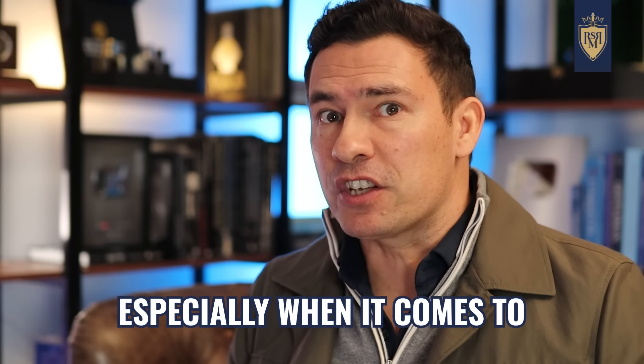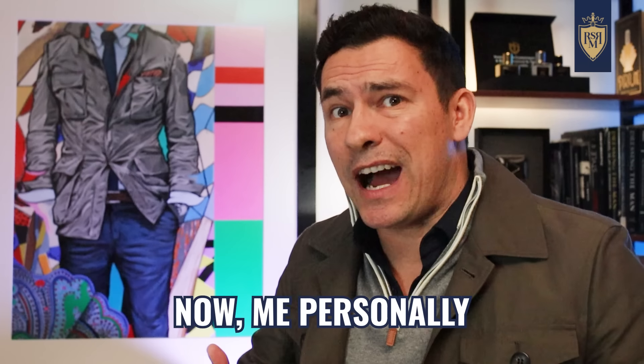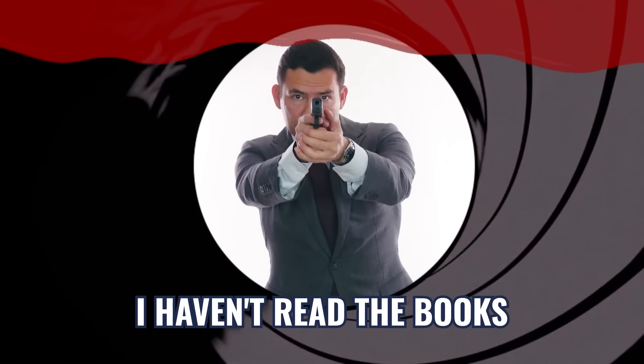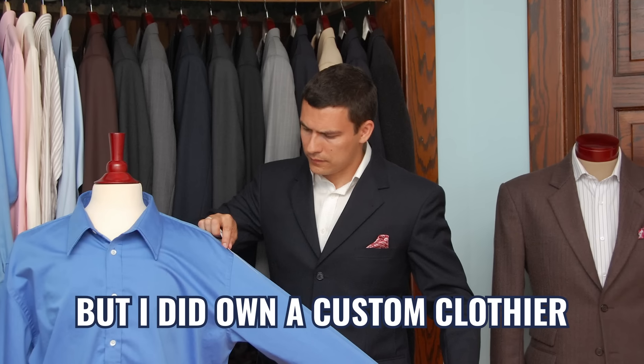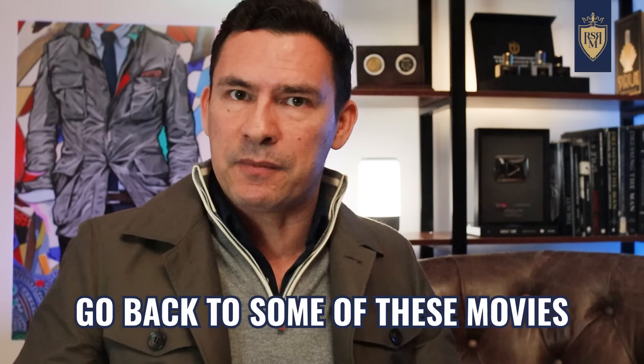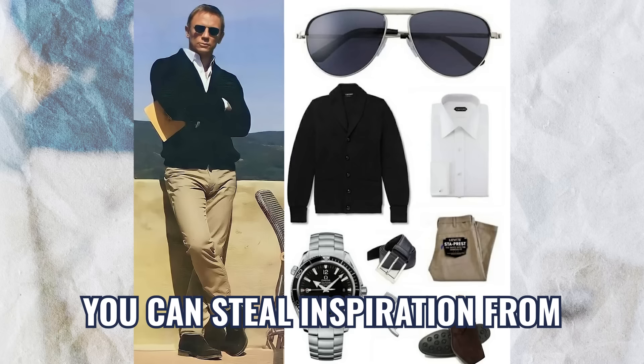James Bond, especially when it comes to his casual style, this guy knows how to put an outfit together. Now, me personally, I'm a light James Bond fan — meaning I've watched the movies, I haven't read the books. But I did own a custom clothier, I've designed thousands of wardrobes, and I think I can go back to some of these movies and pick out casual looks that you can steal inspiration from.